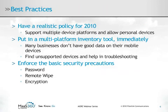Have a realistic policy for 2010. Support multiple device platforms and allow personal devices — you are likely already doing this now. With very minimal information, a user can sync an iPhone to your Exchange server. Cost savings could also add up as the employee is covering their own plan.